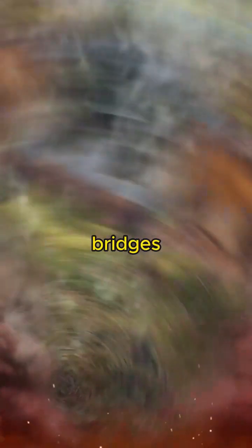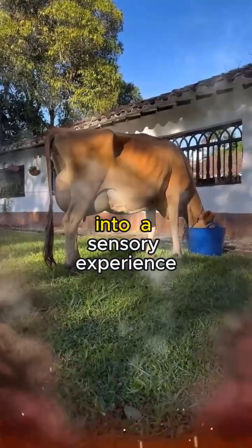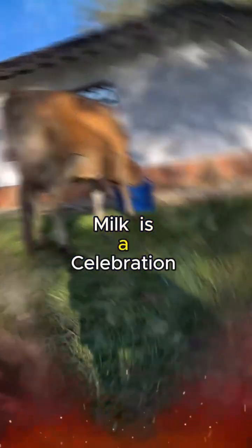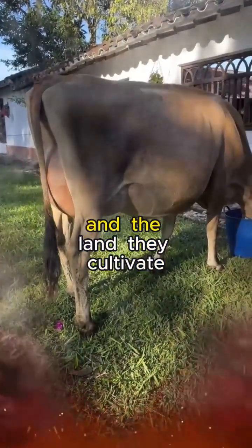It's a connection that bridges the gap between producer and consumer, turning a daily ritual into a sensory experience. From farm to table, the journey of Jersey milk is a celebration of tradition, innovation, and the timeless bond between humans and the land they cultivate.